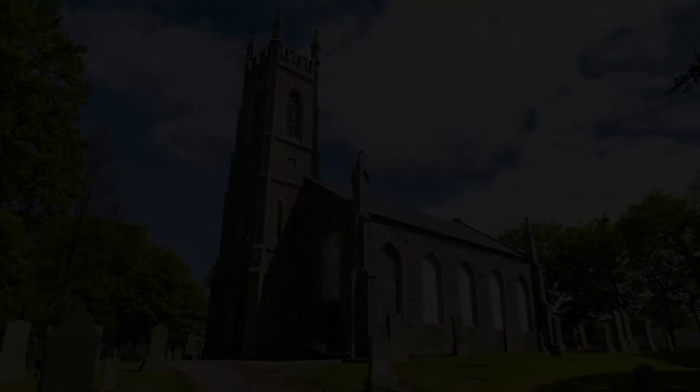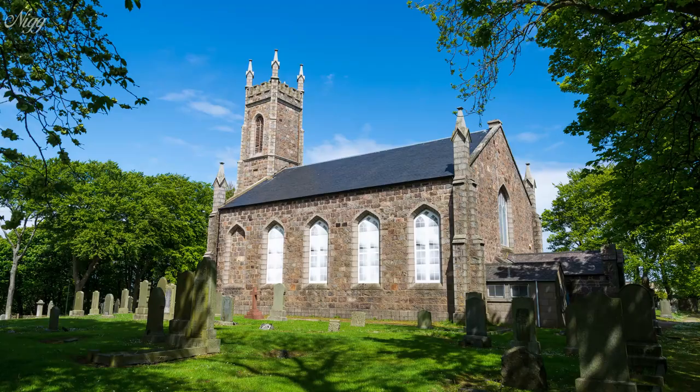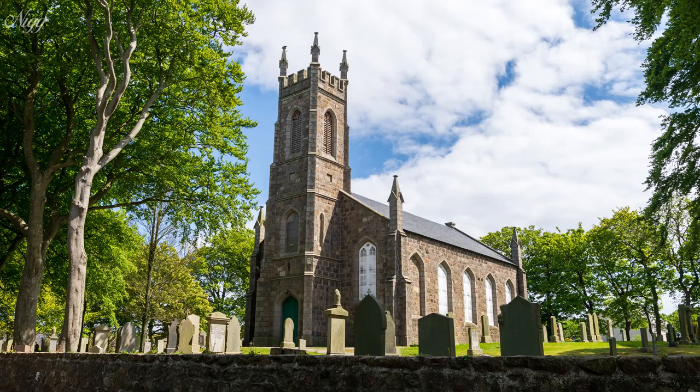Negkirk was designed by John Smith in 1829 to replace the old St Phytics Church, which is now a ruin. It operated successfully for 170 years, but closed soon after losing its last minister at around the turn of the millennium. It has been boarded up and disused ever since.